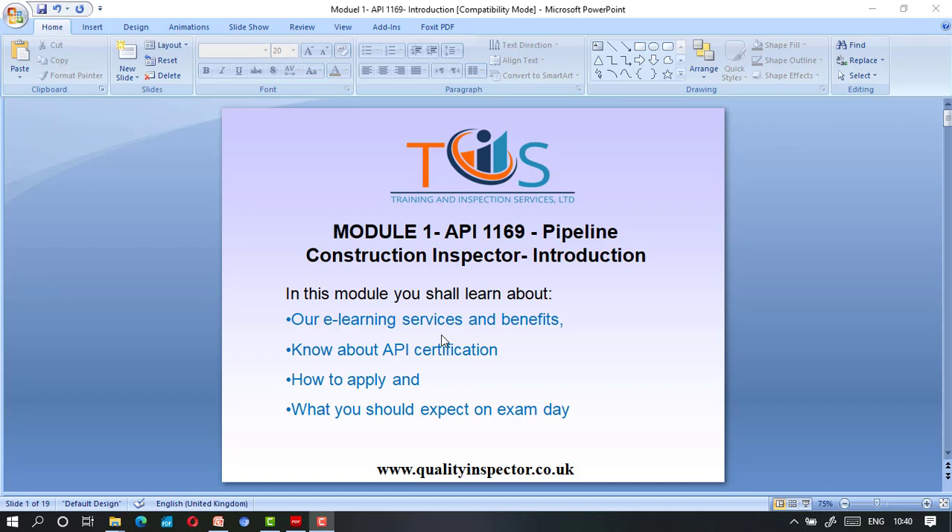Thank you for buying our e-learning course on API 1169 Pipeline Construction Inspector. In Module 1, we'll introduce you to our e-learning services and benefits. You shall know about API certification, how to apply, and what you should expect on exam day. If you have any query, please write to us at info@qualityinspector.co.uk, call us — our number is on our website qualityinspector.co.uk.